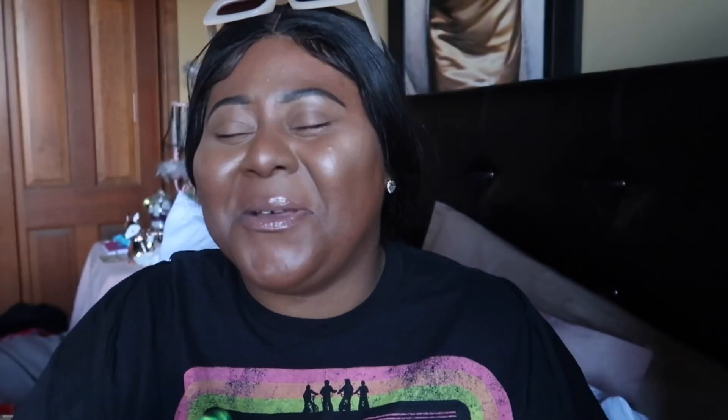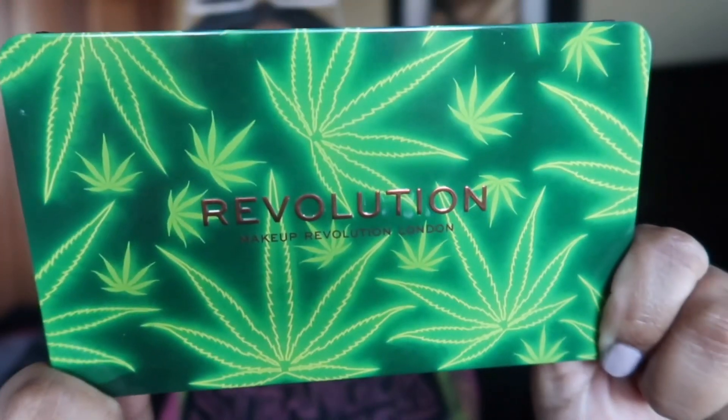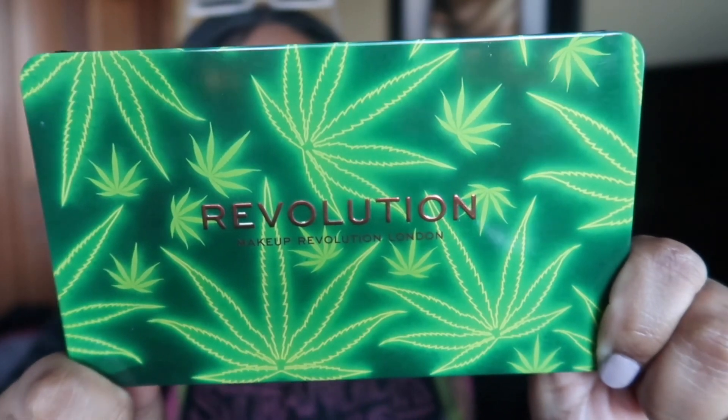He also got me the pumpkin spice latte scrub from Treehood, which I really enjoy. I forgot to pull it out because I already put it away, but the pumpkin spice latte one smells really nice. Then he got me this makeup palette - he went to Ulta by himself and picked this stuff up. I'm not going to say too much, you'll just see it.